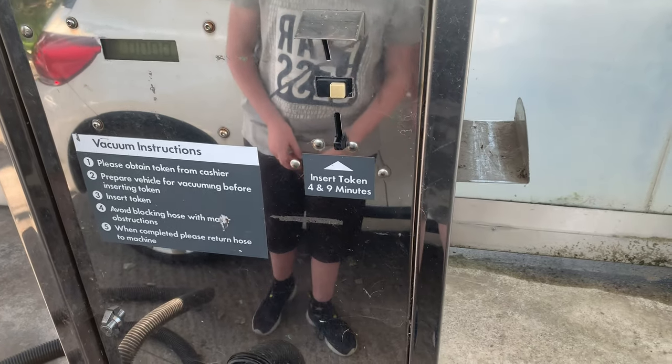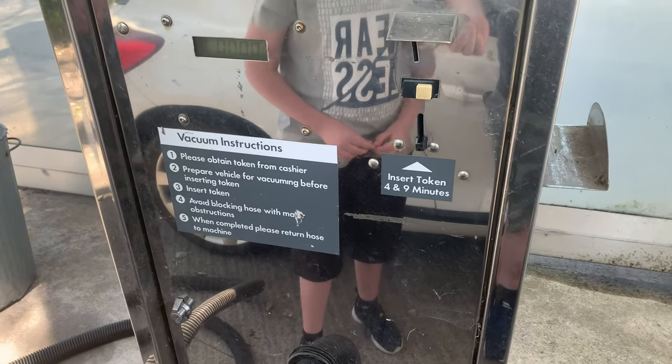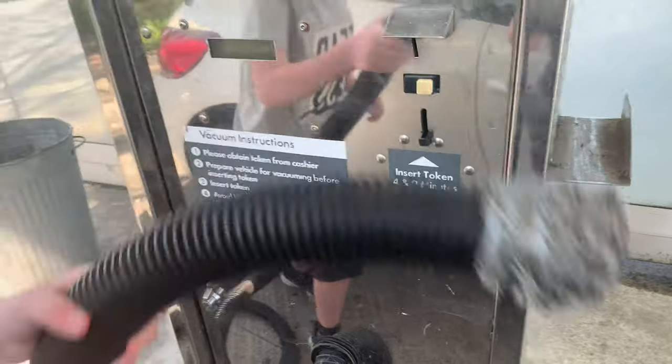So what we've got there — it's very reasonable. It was one pound for four minutes, or nine minutes for one pound fifty. And the hose is broken!